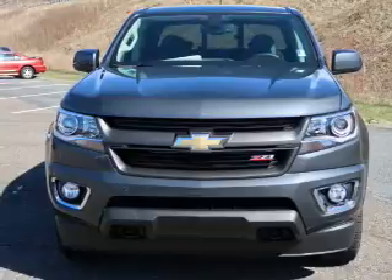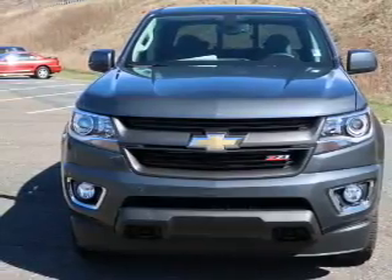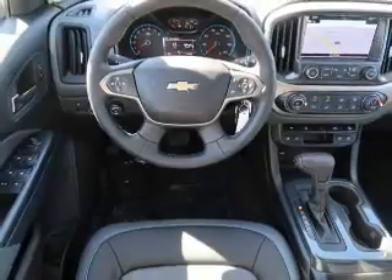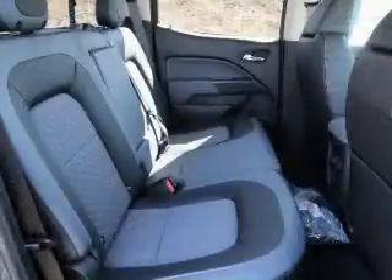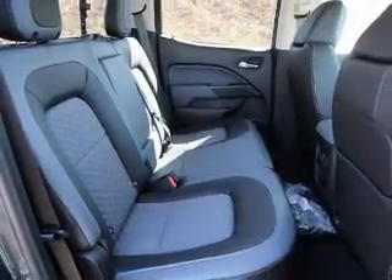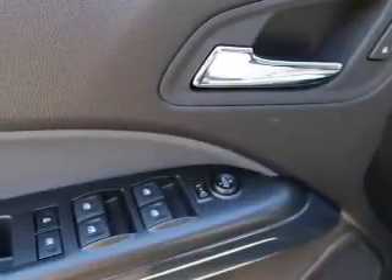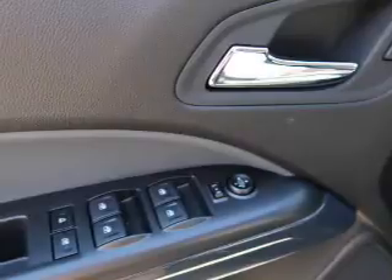and an automatic transmission. The features include front tow hooks, auto-dimming mirrors, an alarm system, keyless entry, independent suspension, brake assist, traction control, stability control, front ventilated disc brakes, and daytime running lights.